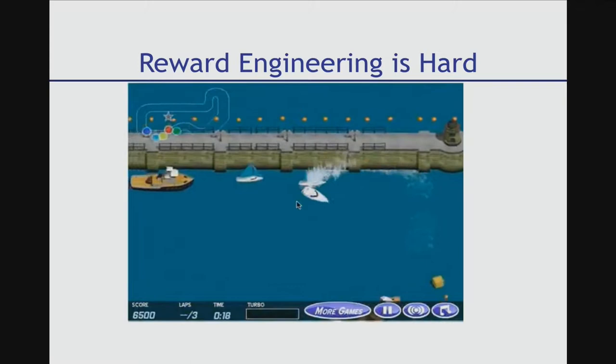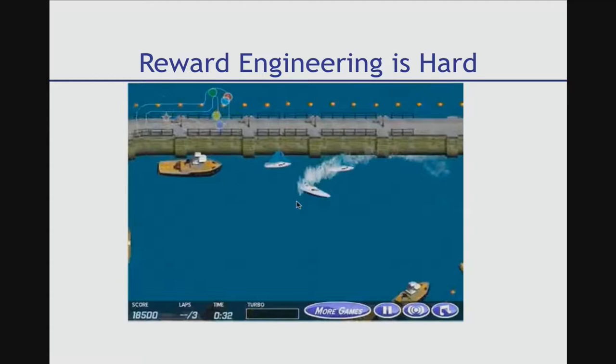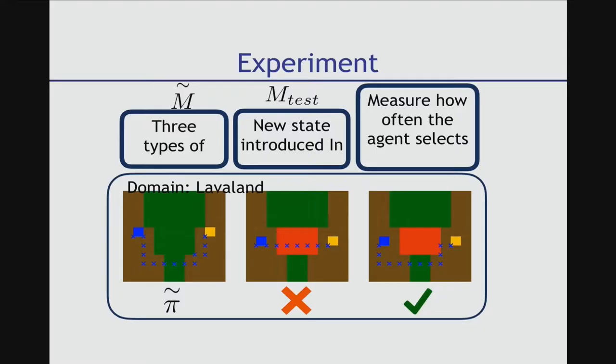You've seen lots of great stuff about learning doing awesome robotics. This is an example of recent deep learning from OpenAI where they tried to have a boat that learned how to race. They ended up with a policy where the boat spins around in a circle collecting points from turbo pickups. The upshot is that deep reinforcement learning reduces the problem of generating useful behavior to the non-trivial problem of designing a good reward function.